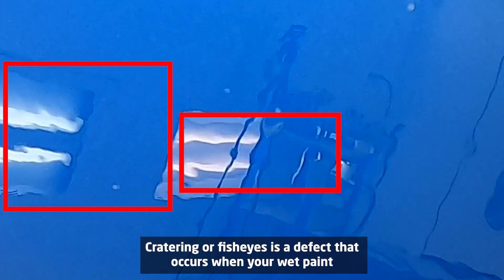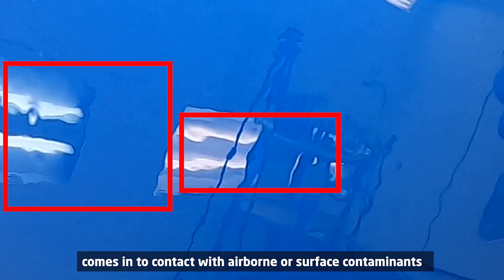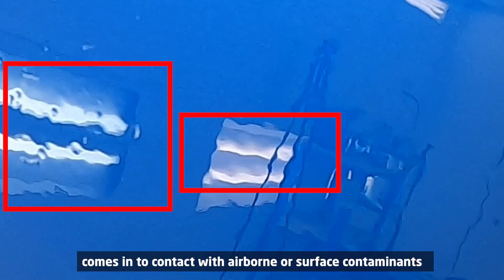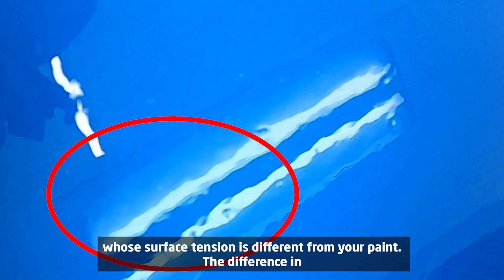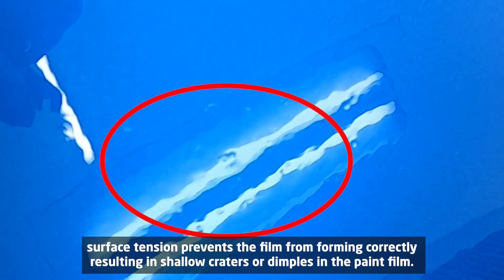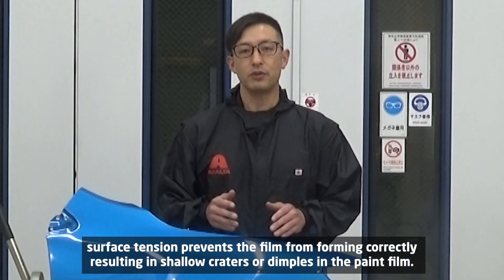Cratering, or fish eggs, is a defect that occurs when your wet paint comes into contact with airborne or surface contaminants whose surface tension is different from your paint. The difference in surface tension prevents the film from forming correctly, resulting in shallow craters or dimples in the paint film.